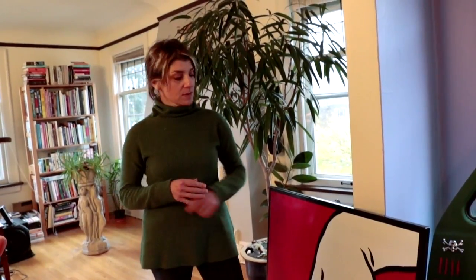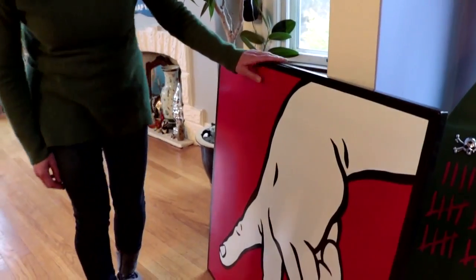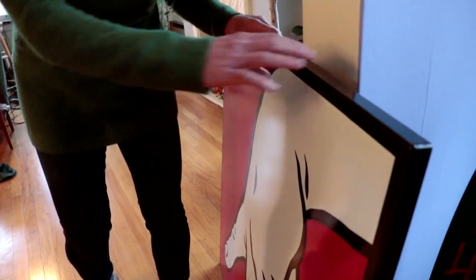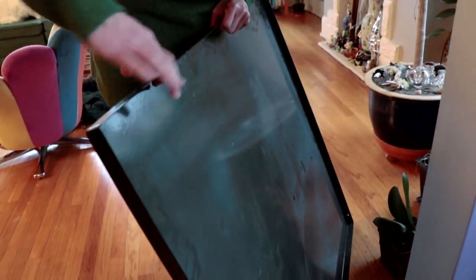The murals are porcelain enamel on steel — and this is the prototype. It's a steel panel, kind of like a cookie pan.